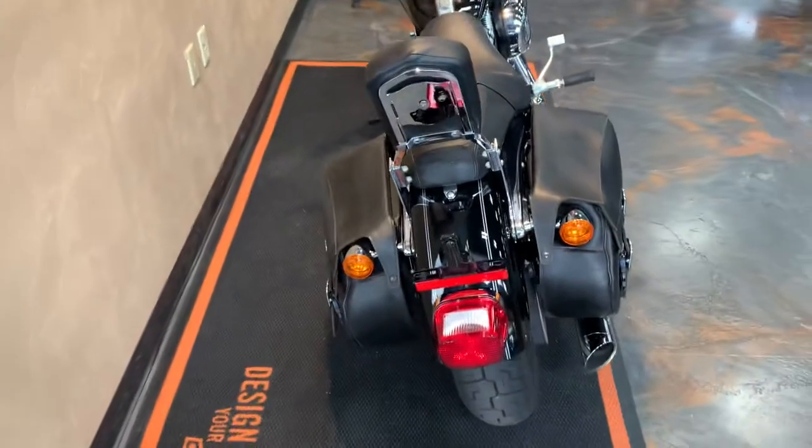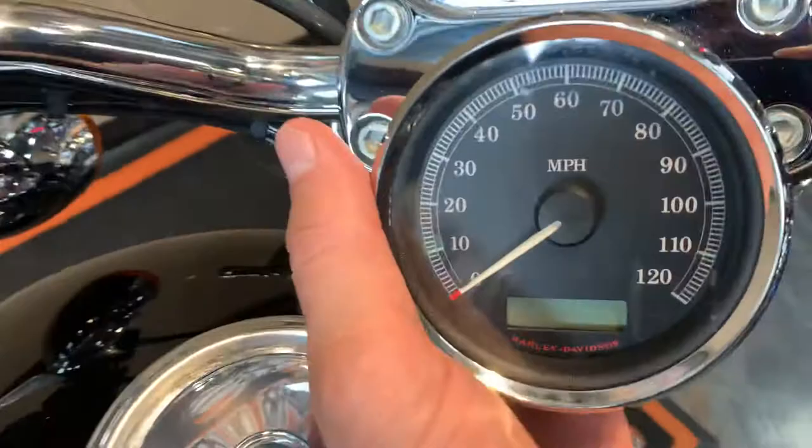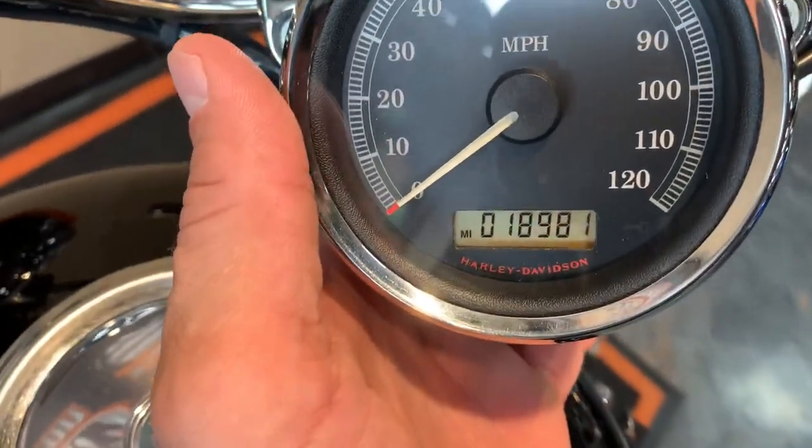Shot from the back, and let me give you a peek at the miles — 18,981.